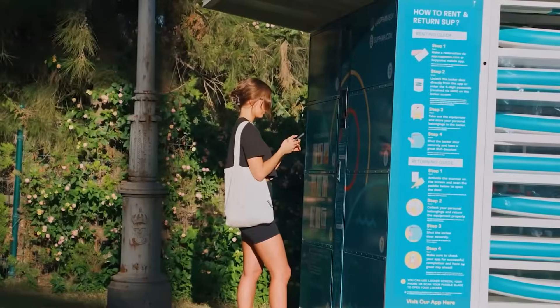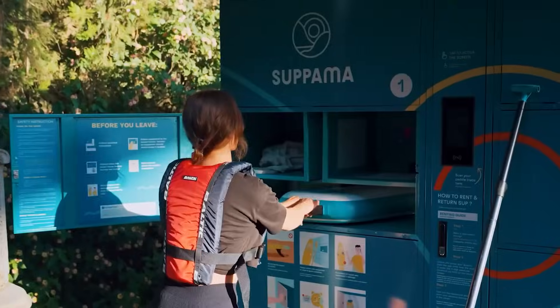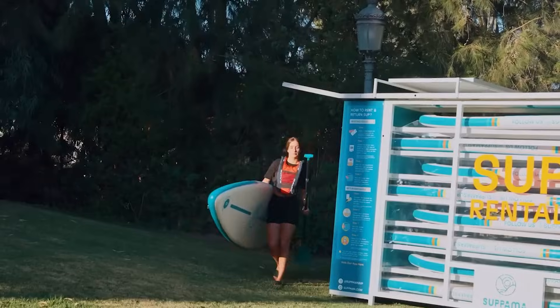The kiosk is powered by solar panels and comes with a special app for tracking analytics. As for the financial side, the kiosk charges $16 for the first hour and $11 for each additional hour.